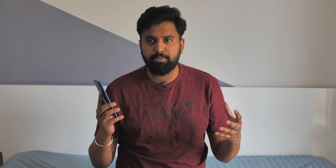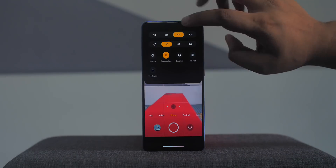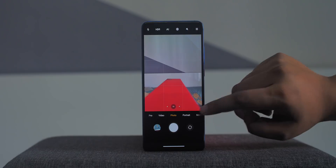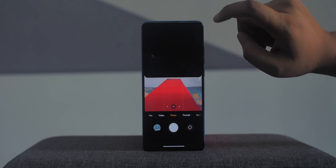MIUI 12 also brings a more feature-packed and modern-looking camera app. The camera app has an accent color — yellow by default but you can change it — and all of the options on top have a cool new UI. Only the most used modes are shown while the rest are in a 'more' option, and you can customize things to get your favorite modes out in the open.